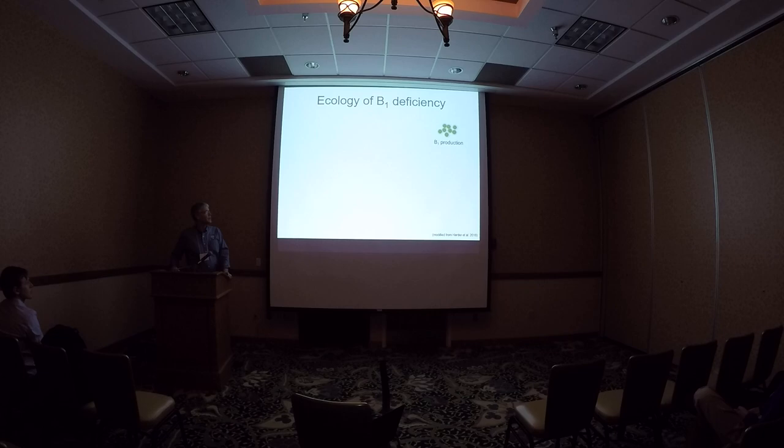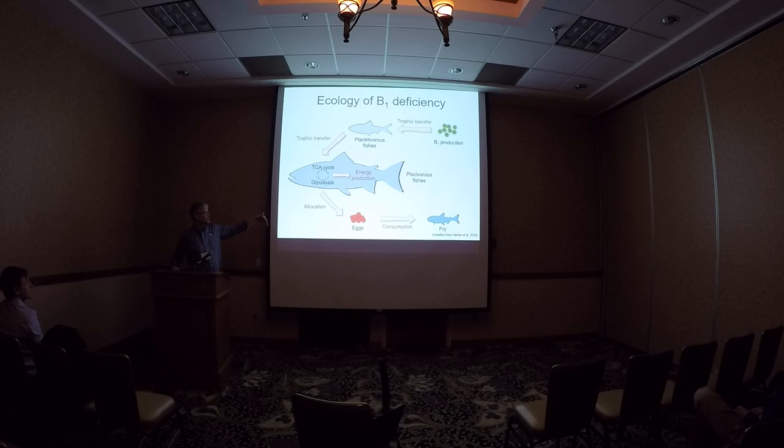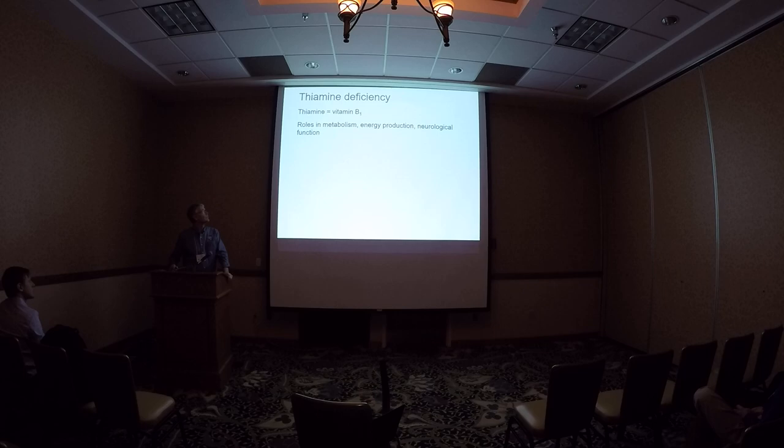Where does vitamin B1 come from? It's a trophic transfer process into the forage fish that the salmon eat. The salmon utilize it as an essential vitamin — because they can't produce it on their own — for energy production through various metabolic pathways. They then allocate it to their eggs, and it's consumed within the eggs by the fry during the developmental process. But if there's insufficient B1 for successful reproduction or energy production, it decreases that B1 allocation into the eggs and you end up with insufficient vitamin B for normal development of the fry.